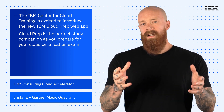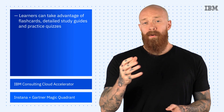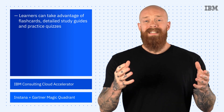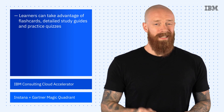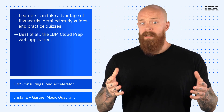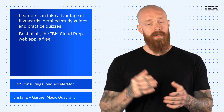Cloud Prep makes studying for your test easy. You can take advantage of flashcards, detailed study guides, and practice quizzes. You can even save the items you want to review again, including those pestering quiz questions that gave you a little bit of trouble on the first go-around. Best of all, IBM Cloud Prep is free, just like the role-based training it helps you study for.